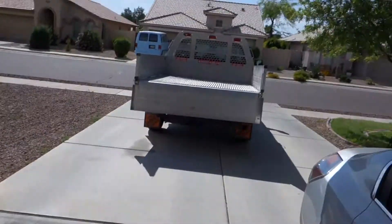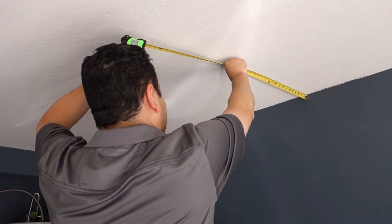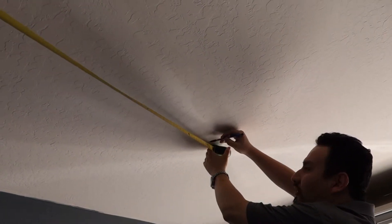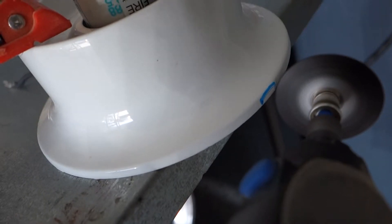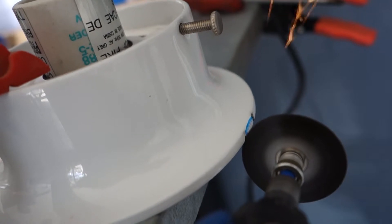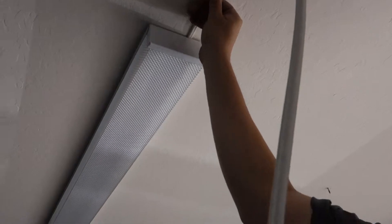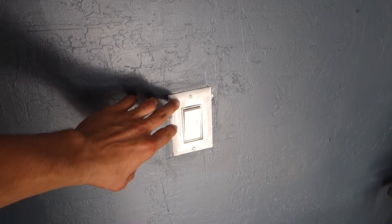Alright, everything is unloaded, ready to go. Everything takes longer to do. Yeah, the lights are installed. Are you going to have a place? Moment of truth.